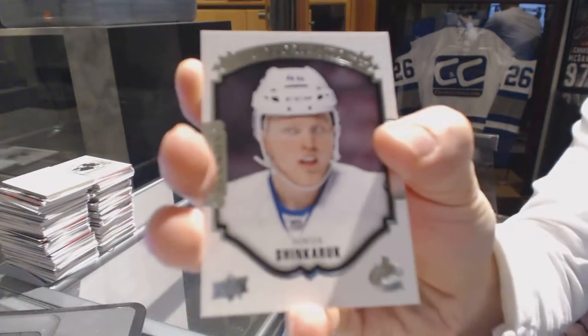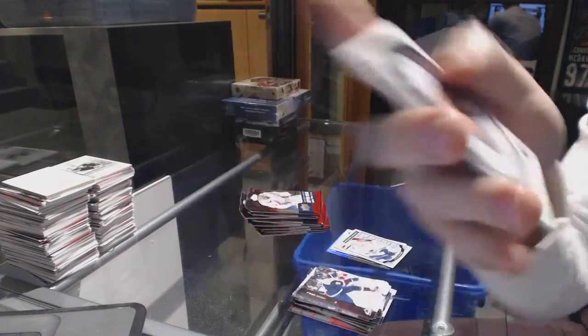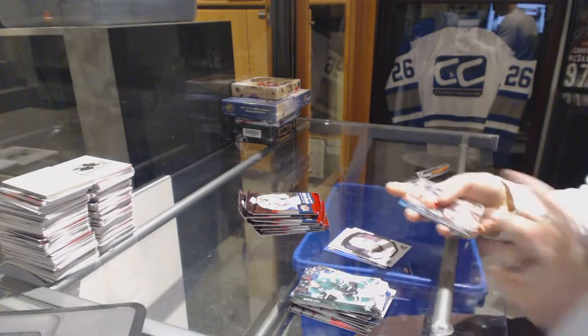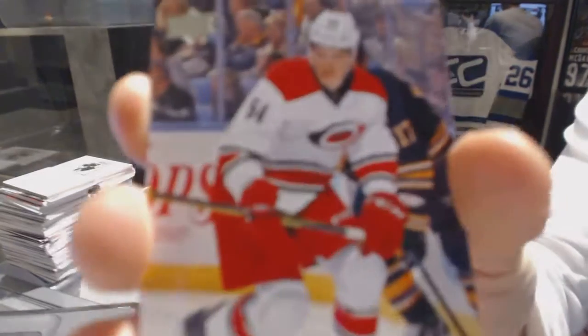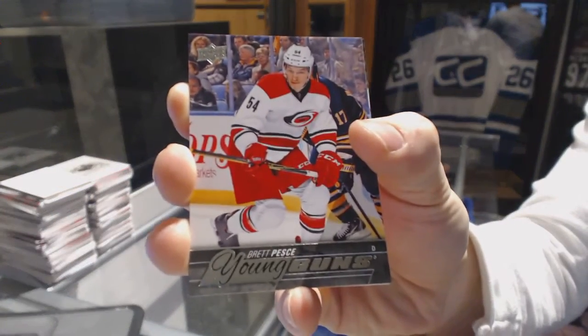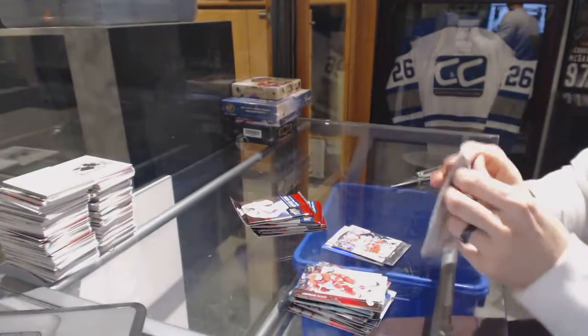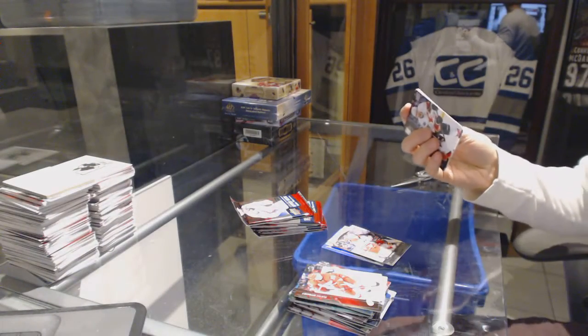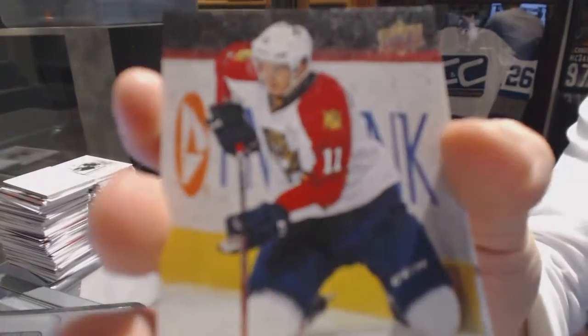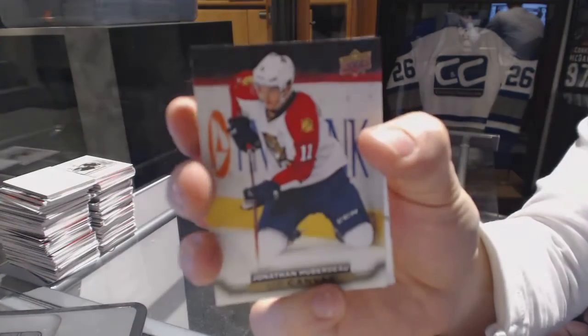Portraits for the Vancouver Canucks, Hunter Shincaric. Young Guns for the Carolina Hurricanes, Brett Pesci. Canvas for the Florida Panthers, Jonathan Huberdell.